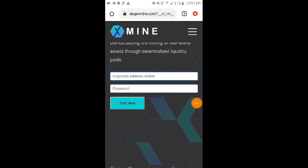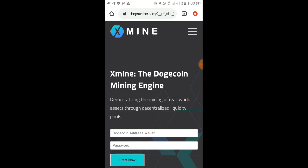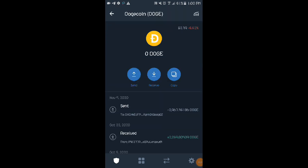Where can you find your Dogecoin wallet address? If you have Trust Wallet or Binance, I suggest using either of those. If you don't have Binance but have Trust Wallet, like me, we'll use Trust Wallet.